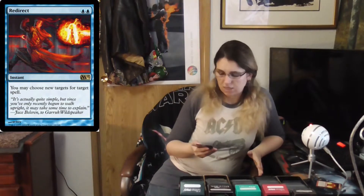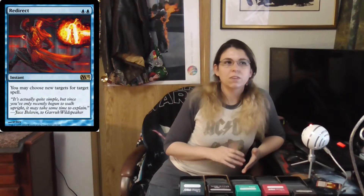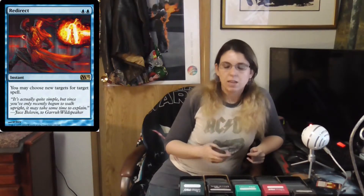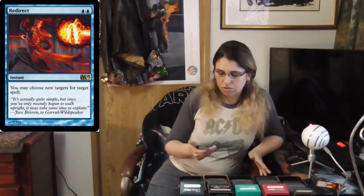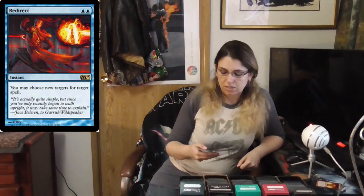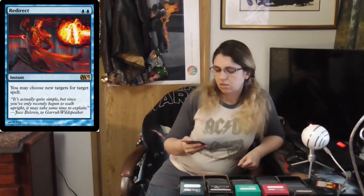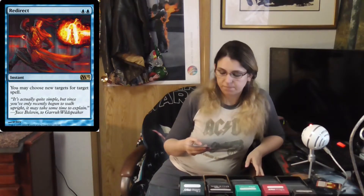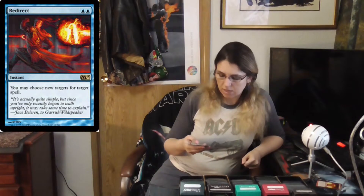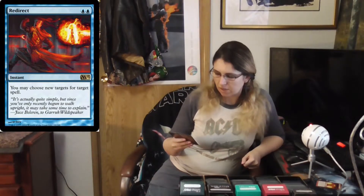Moving along to Redirect — this was printed in Magic 2011, 2012, and 2013, so it's available across those three sets. For two blue you get to choose a new target for target spell. It's pretty cheap and readily available. I like the art on this card — it's actually pretty cool. It's a neat card overall.